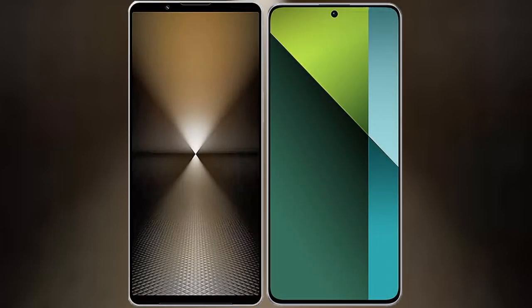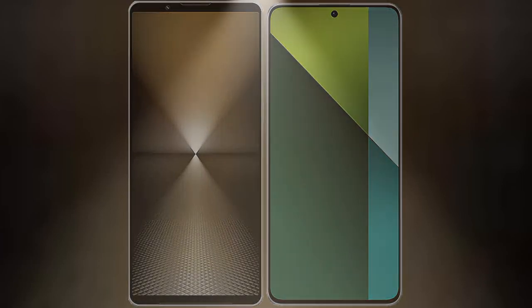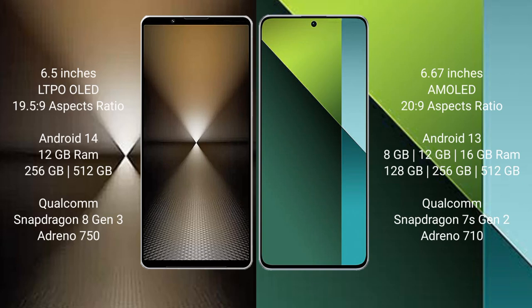I will compare the new Sony Xperia 1 Mark 6 with the Redmi Note 13 Pro. The Sony Xperia 1 Mark 6 comes with a 6.5-inch LTPO OLED display and a 19.5:9 aspect ratio. The Redmi Note 13 Pro features a 6.67-inch AMOLED display with a 20:9 aspect ratio.